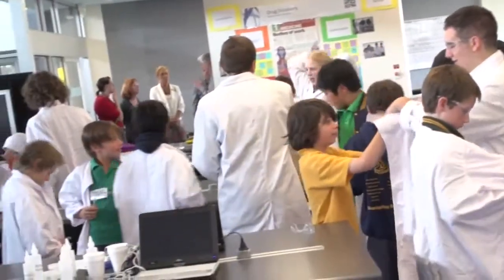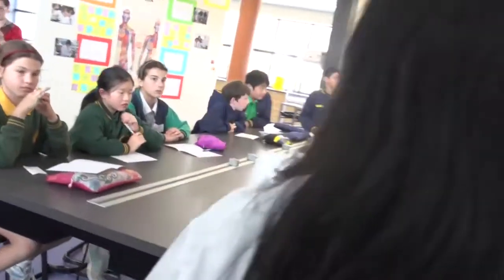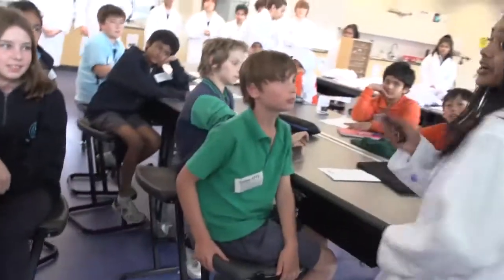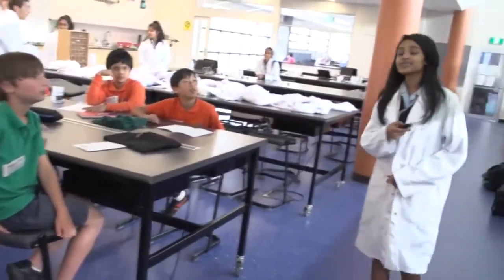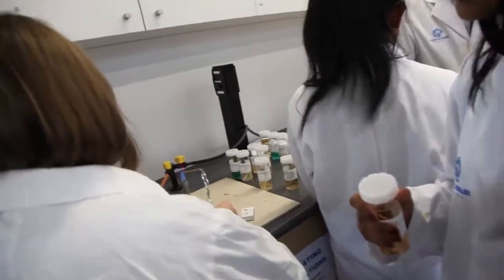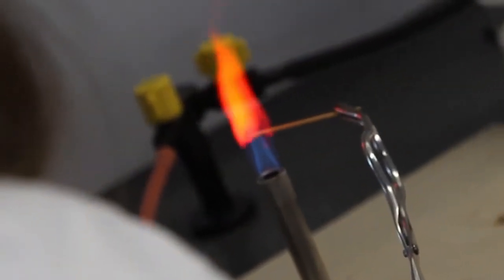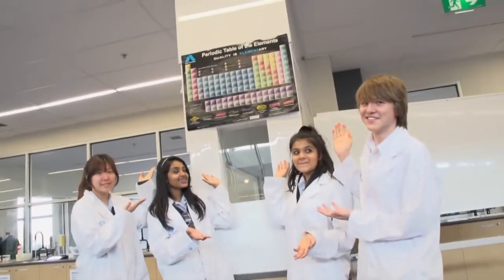Our feature story this week is centred around a program that was initiated by a Year 10 student who wanted to get primary school students more involved in science. He approached the principal at his school and the rest is history. Every fortnight a group of little scientists from a mix of local schools are taught big science in a program coordinated and run by the students at the John Monash Science School. Let's see what the kids are learning today.